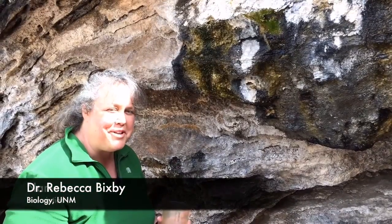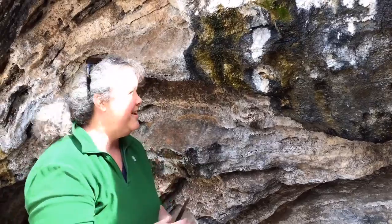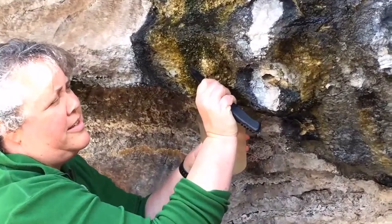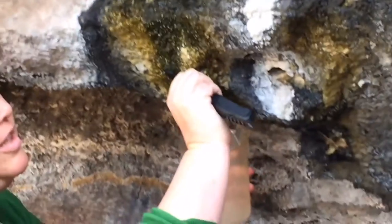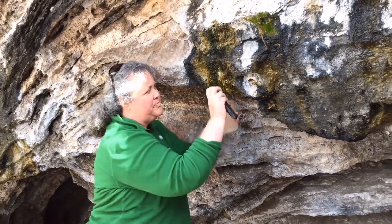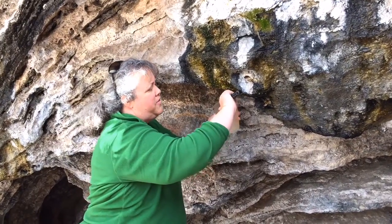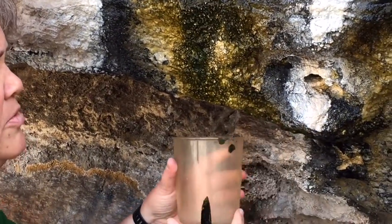This is an example here at Soda Dam of the ways in which projects can overlap and we can have connections between the geothermal systems and our biological work. I'm sampling the biofilms on the outside surface of Soda Dam — it's wet and drippy — and I'm interested in the algal communities and the microbial communities. These algae have adapted to living in extreme conditions: wet, high calcium content. I find really interesting diatoms and other algal taxa that may be useful for being developed for algal biofuels.